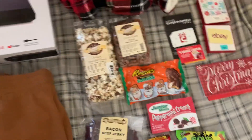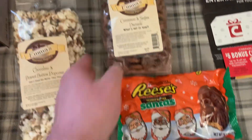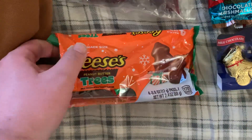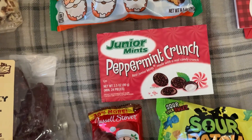And I got some snacks here. Got chocolate and peanut butter popcorn, cinnamon and sugar pretzels, Reese's Santas, Reese's Trees, bacon beef jerky, and Peppermint Crunch Junior Mints.